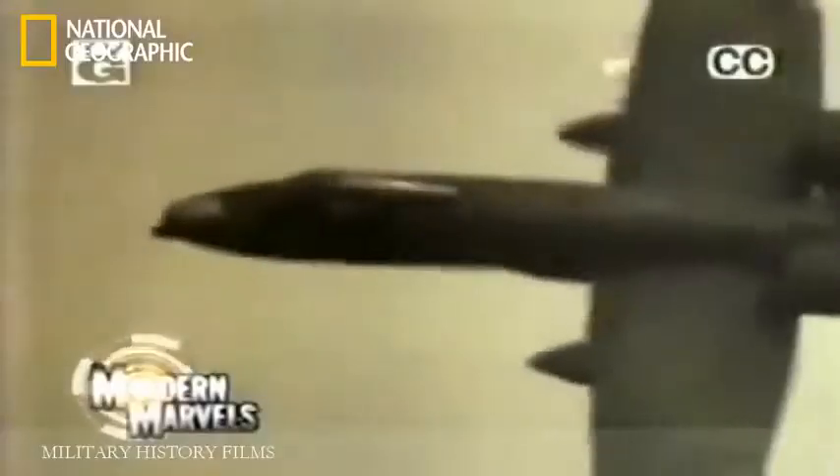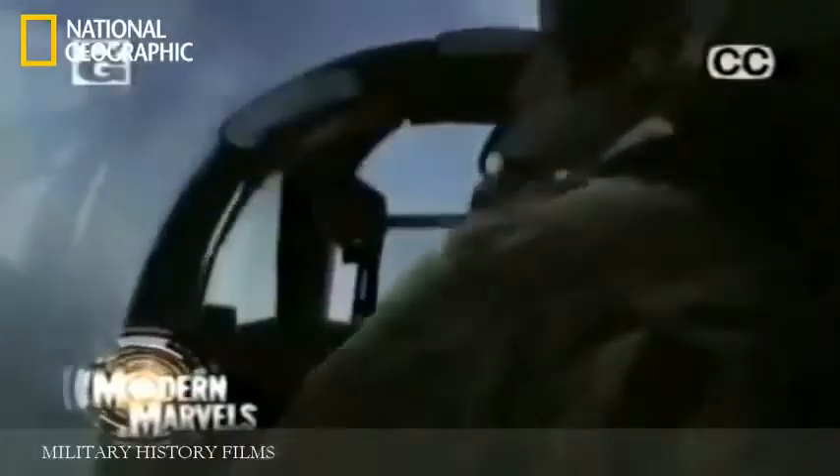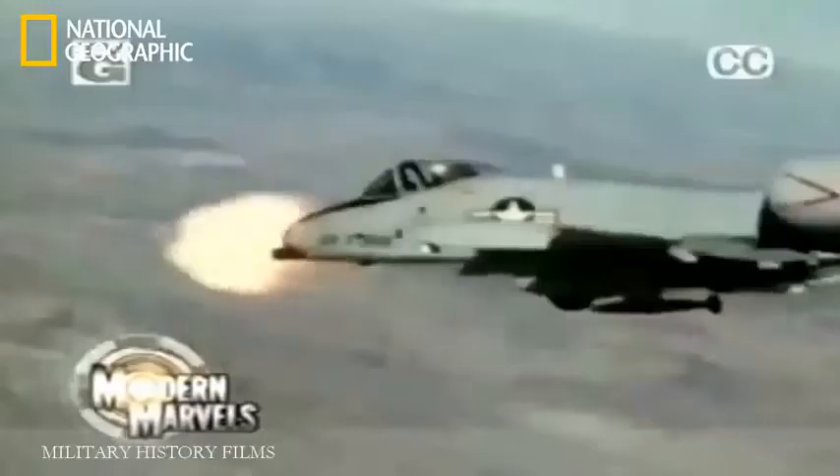Its 30mm 7-barreled cannon is the most powerful gun ever to take to the skies. It carries enough weaponry to disable 16 battle tanks. The A-10 is a legend among the soldiers it protects on the ground. Take a flight over the battlefield with the A-10 Tankbuster, now on Modern Marvels.